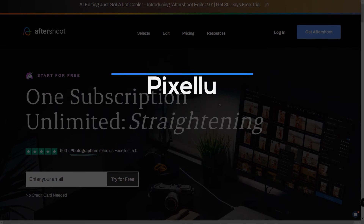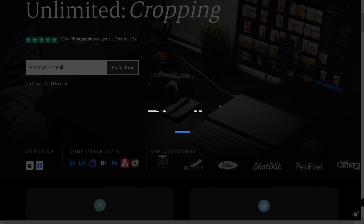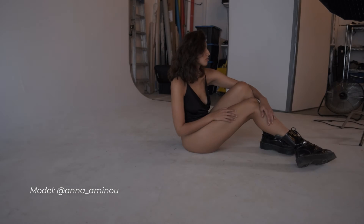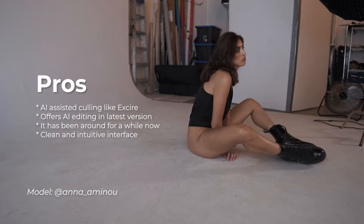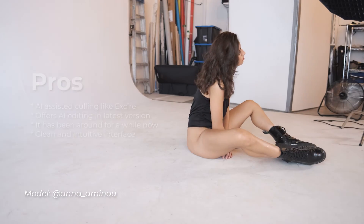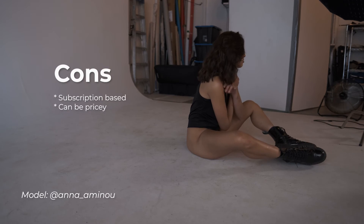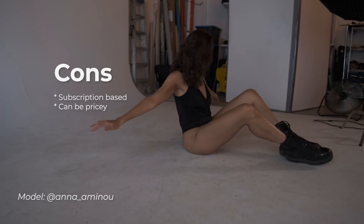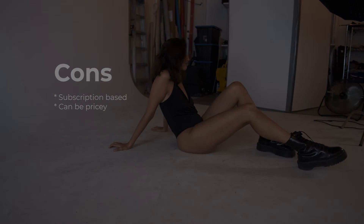Aftershoot is probably the most direct competitor to EXCIRE Photo 2024. Aftershoot offers AI-style photo culling — you can automate your culling or have it assisted by AI. Like EXCIRE, Aftershoot is a downloadable software for Windows and PC. From my experience, it is so far on par with EXCIRE at the photo culling process. Aftershoot has recently upped its feature list to include AI editing as well.